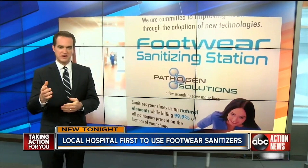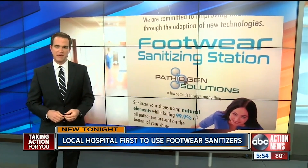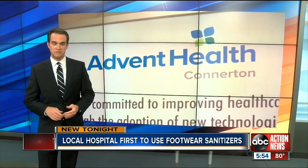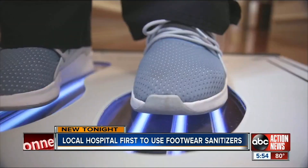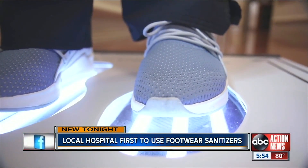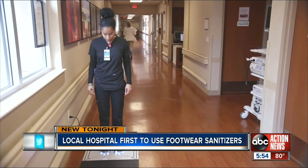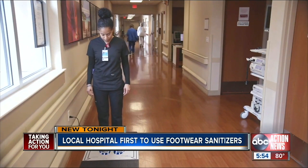A first of its kind in the country is now being put to work right here in the Bay Area. Advent Health Connerton in Lutes is the first facility to test this new footwear sanitizing station. The device is meant to control the risk of infection, targeting specifically the superbug MRSA, which can be transmitted from the bottom of shoes, and using the station within six seconds, a person's shoes are decontaminated.